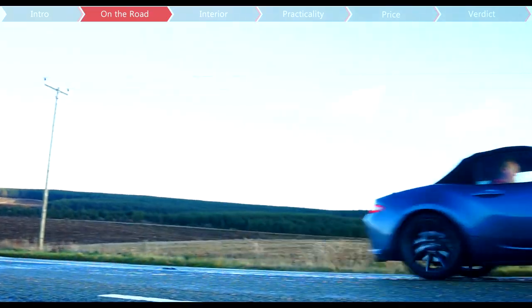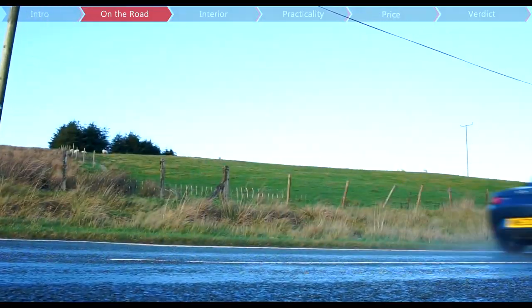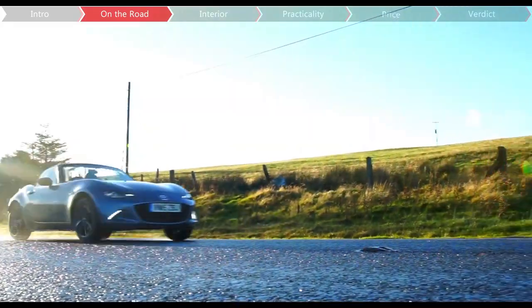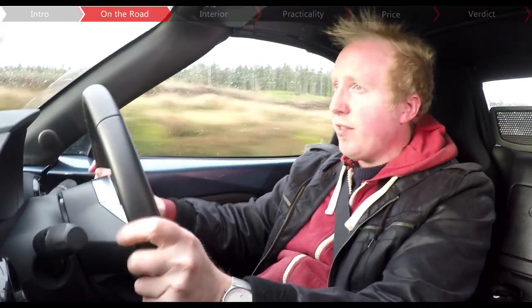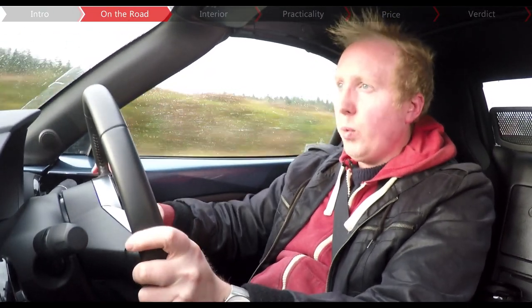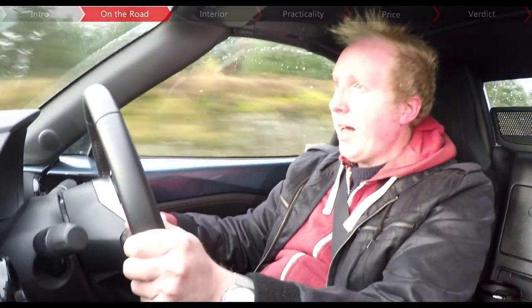We're in the 2.0-litre petrol with 158bhp, which some people say isn't enough power for a sports car, but in actual fact we'd be tempted to go for the 1.5 with just 128hp, because it revs a bit more sweetly to around 1,000rpm more than the 2.0-litre, and it weighs less. And that's the thing with the Mazda — it's not about how fast you're going, but it is all about how much fun you're having from behind the steering wheel. The 2.0-litre is probably better if you want to drive your MX-5 on track, as it comes with a rear limited-slip differential as standard, as well as bigger 17-inch wheels, and if you go for the Sport trim, you get up-rated Bilstein suspension. But the 1.5 feels a bit sweeter on the road and is slightly more agile.